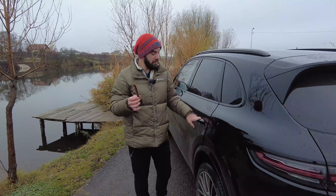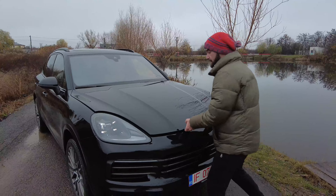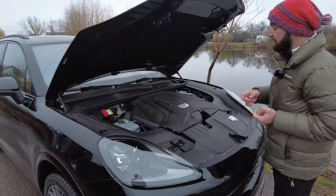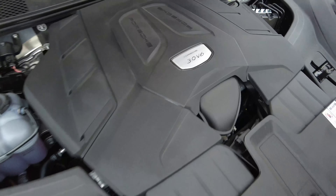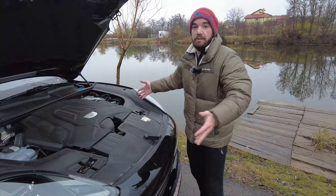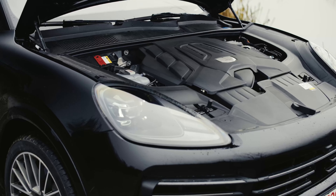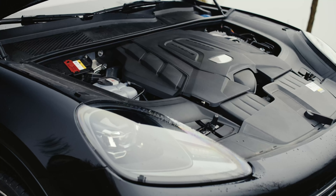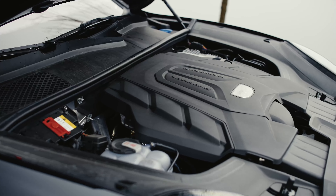Soft close is something that's potentially very dangerous. If we pop the hood, we can see that the base model comes with a three-liter V6 engine — the same engine that comes on the Audi Q7, Q8, and so on. Basically it's a Volkswagen group engine. This base model has only one turbo and produces 340 horsepower and 450 Newton meters of torque.